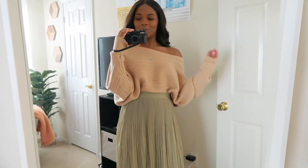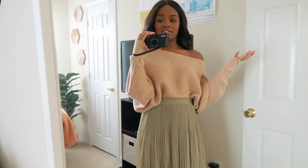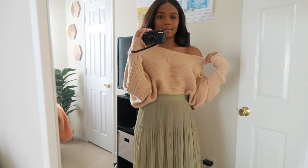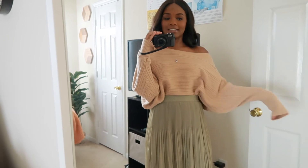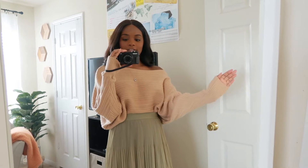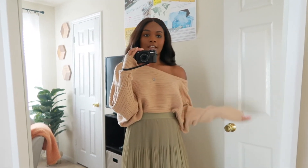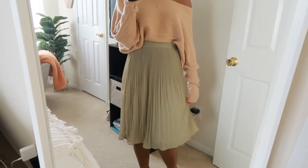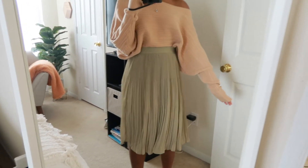So next up I'm really excited about this outfit — it's really girly, really flirty, and also just kind of simple and comfortable. Starting up top, I have on this beige sweater that I got from Forever 21. I love the sleeves of it — the sleeves gather at the ends. You can also position the sweater to be off the shoulder a little bit, which is what I have done here. Then moving on to the bottom, we have this really nice pleated skirt.